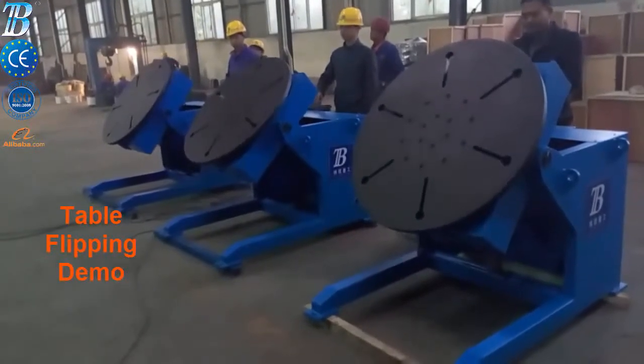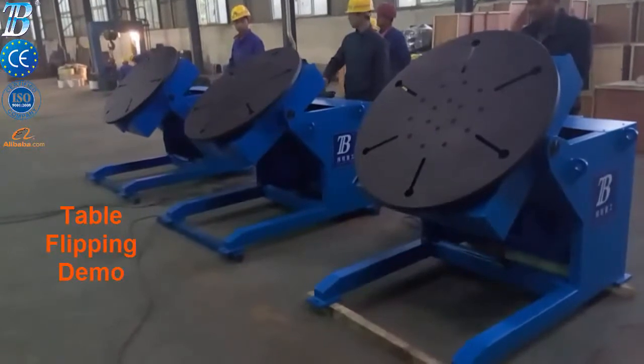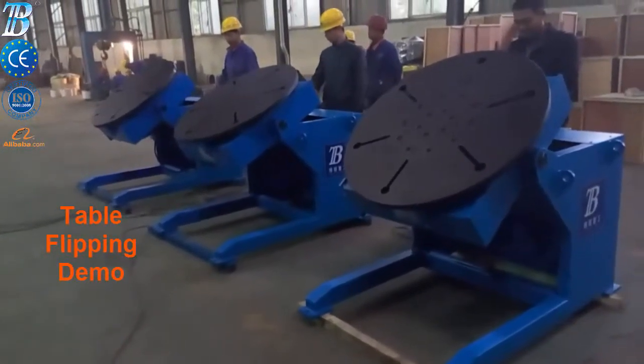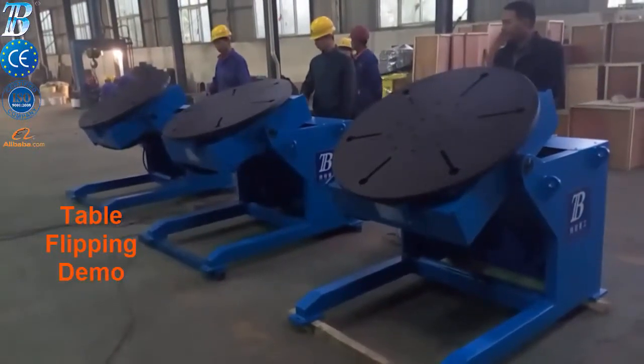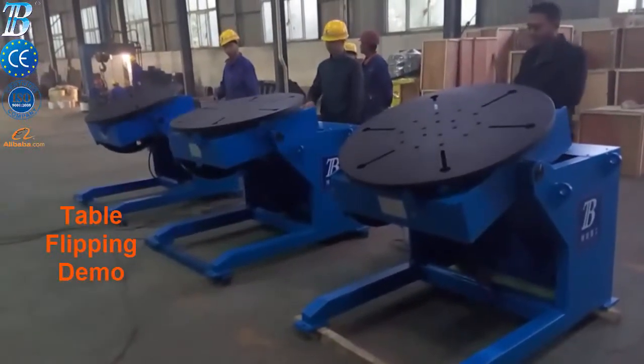Many safety features have been incorporated into the structural, mechanical, and electrical components of these positioners to ensure safe, productive operation. A large selection of optional equipment includes backlash control, variable speed tilt, and optional tables.